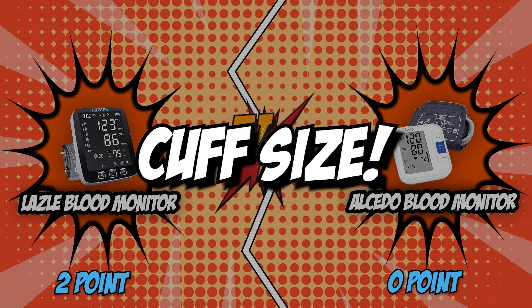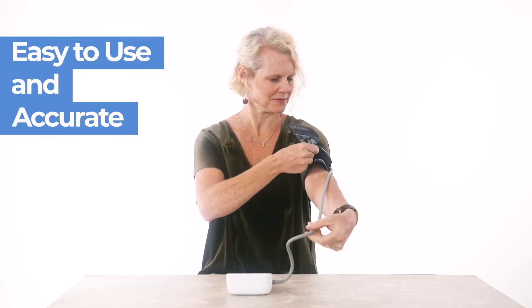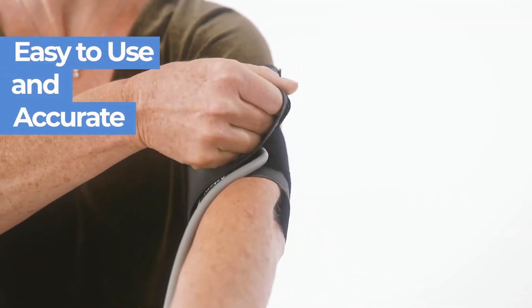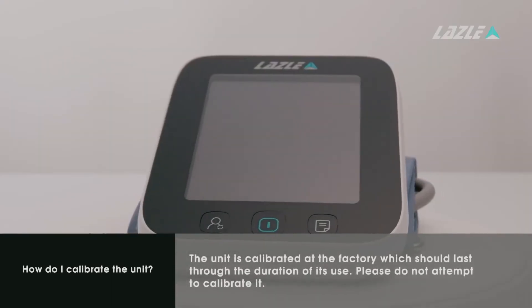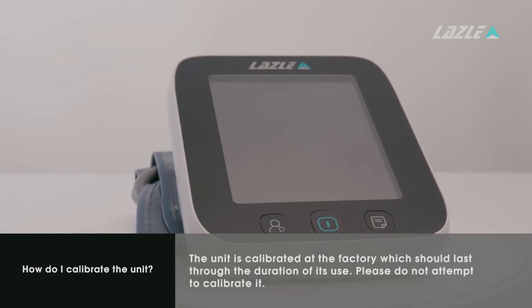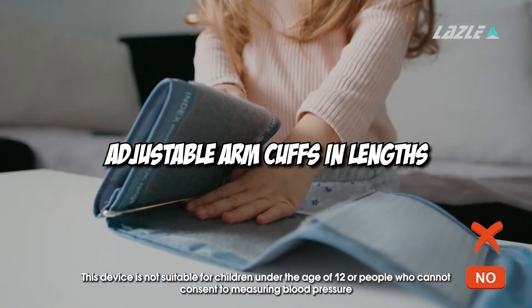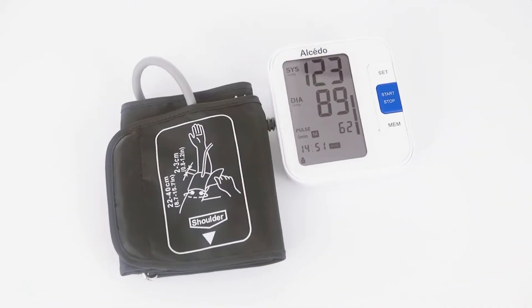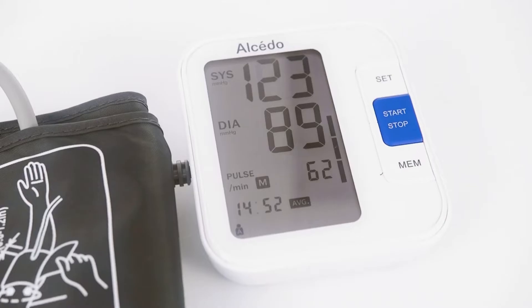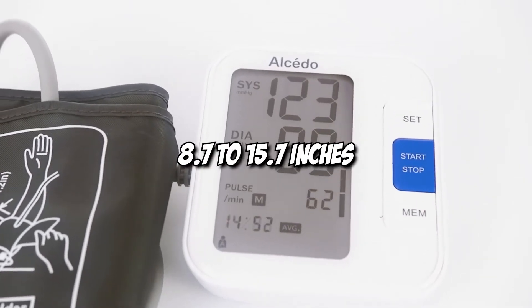The third category that these two brands will be going toe-to-toe with is their cuff size. When choosing a blood pressure monitor, the cuff size is the most important feature to consider. The circumference of your upper arm is used to determine the size, and a cuff that doesn't fit your arm properly may give you inaccurate readings. Lazzle offers a variety of adjustable arm cuffs ranging from 8 to 17 inches, while Alcido has a wide-range cuff fitting arms from 8.7 to 15.7 inches.